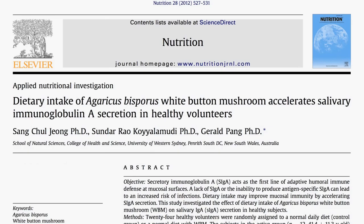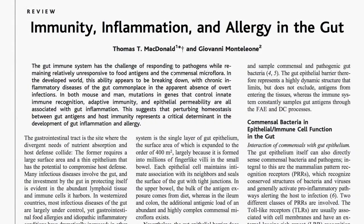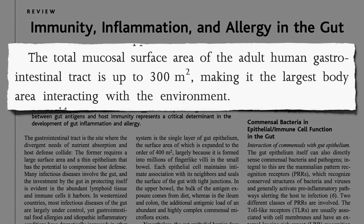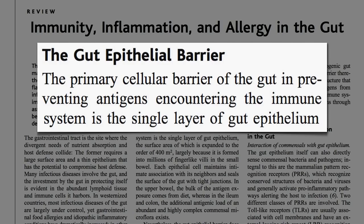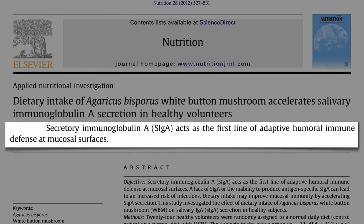Though skin is considered our largest organ, we actually interface with the outside world more through our mucous membranes that line our mouth, entire digestive tract, reproductive and urinary systems, breast glands, and eyeballs — occupying our largest body surface area. Our gut alone covers more area than a tennis court, and much of it is only one cell thick. One microscopic layer separates us from all the toxins, viruses, and bacteria out there. Our first-line defense is called IgA — immunoglobulin A — our type A antibodies.